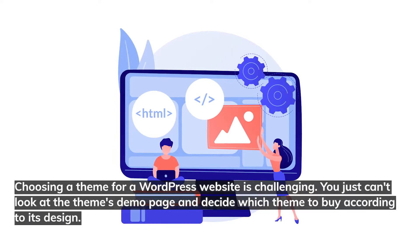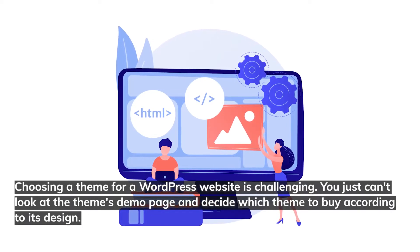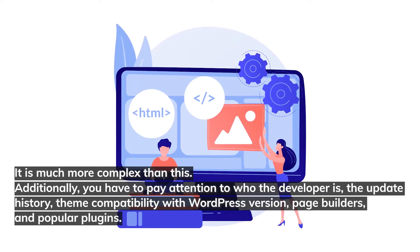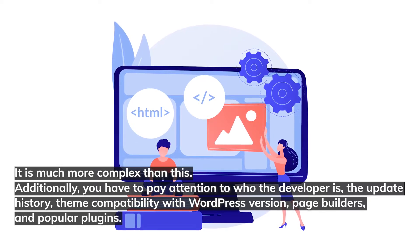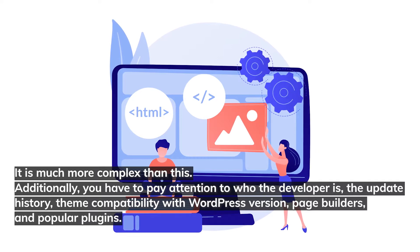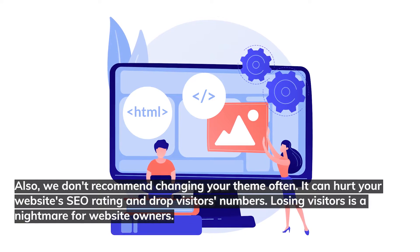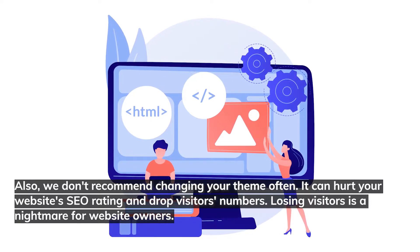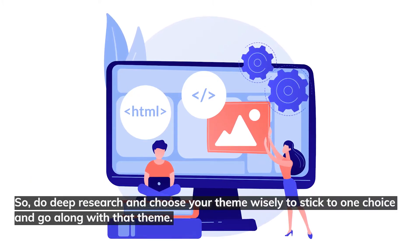Choosing a theme for a WordPress website is challenging — you can't just look at a theme's demo page and decide which theme to buy based on its design. It's much more complex. You have to pay attention to who the developer is, the update history, theme compatibility with WordPress version, page builders, and popular plugins. Also, we don't recommend changing your theme very often — it can hurt your website's SEO rating and drop visitor numbers.